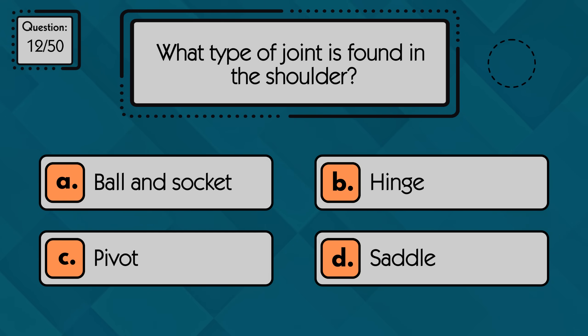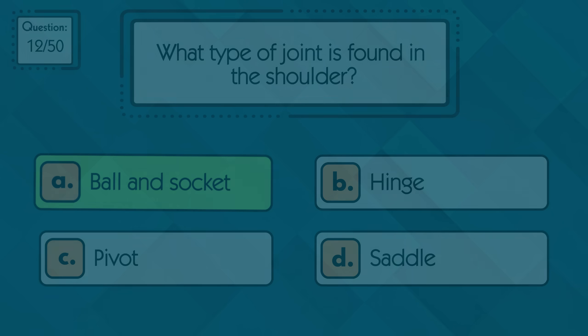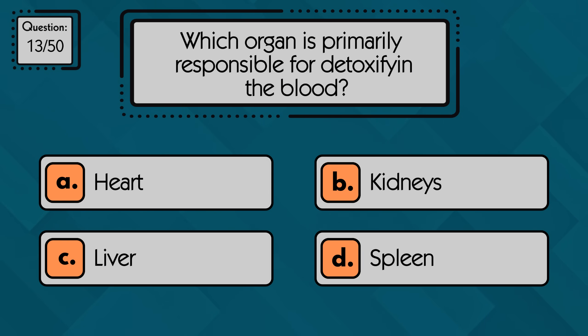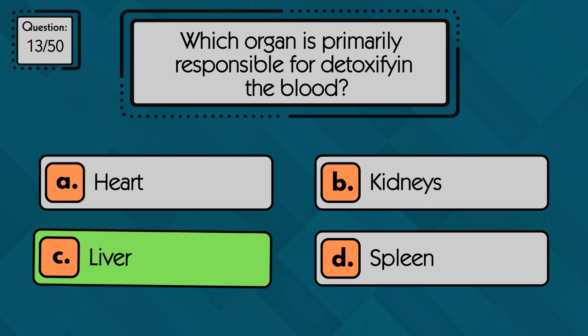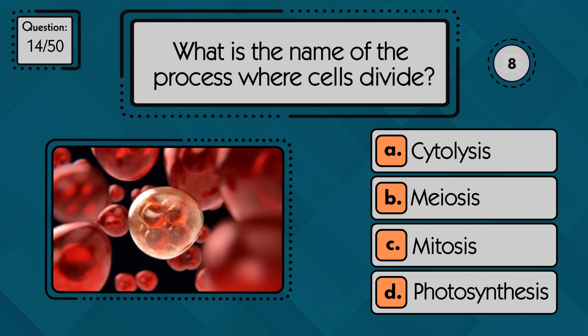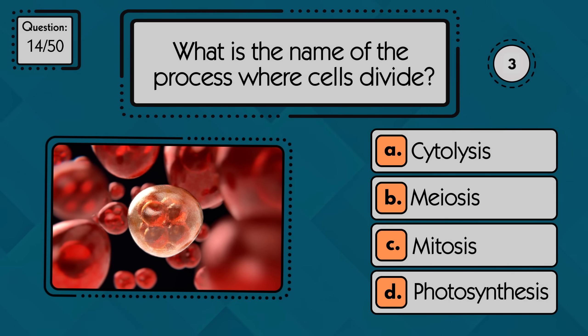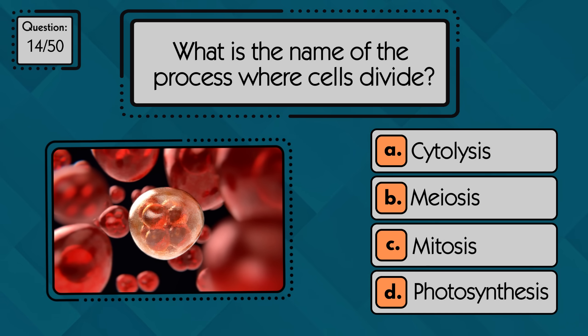What type of joint is found in the shoulder? The shoulder is a ball and socket joint. Which organ is primarily responsible for detoxifying the blood? The liver detoxifies the blood. What is the name of the process where cells divide? Cells divide through mitosis.